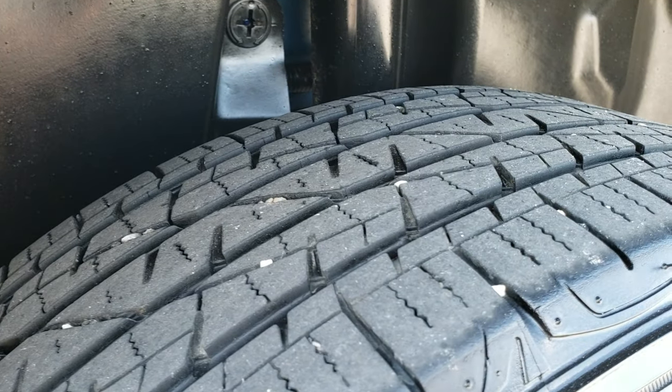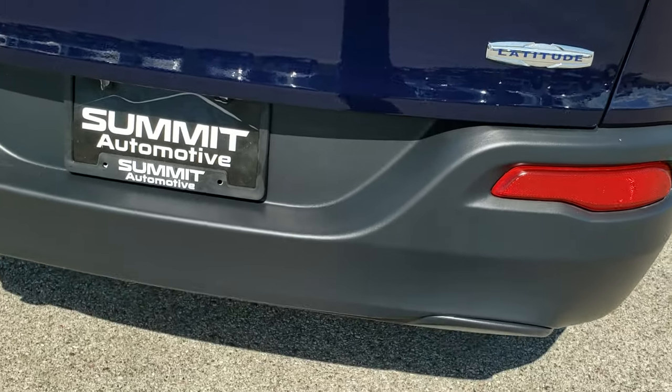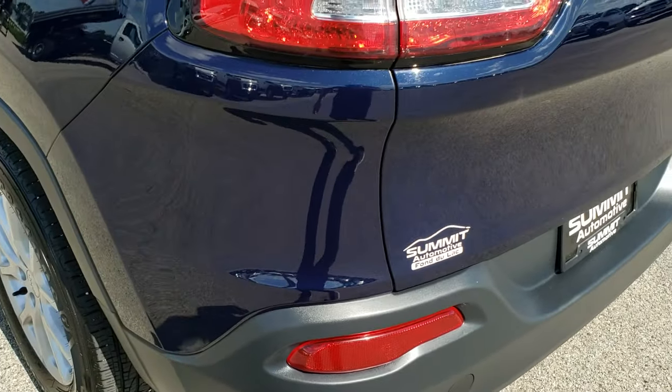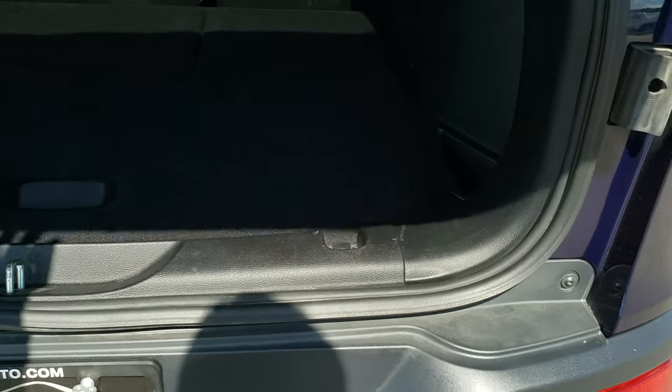Back rim, no scuffs or scrapes, and the back tires have just as much tread as the front tires. As we come around to the back of the vehicle, much of the same — no major dents, dings, or cracks on that rear bumper. It has the LED tail lamps, the rear gate is in excellent condition, no dents or dings on that.